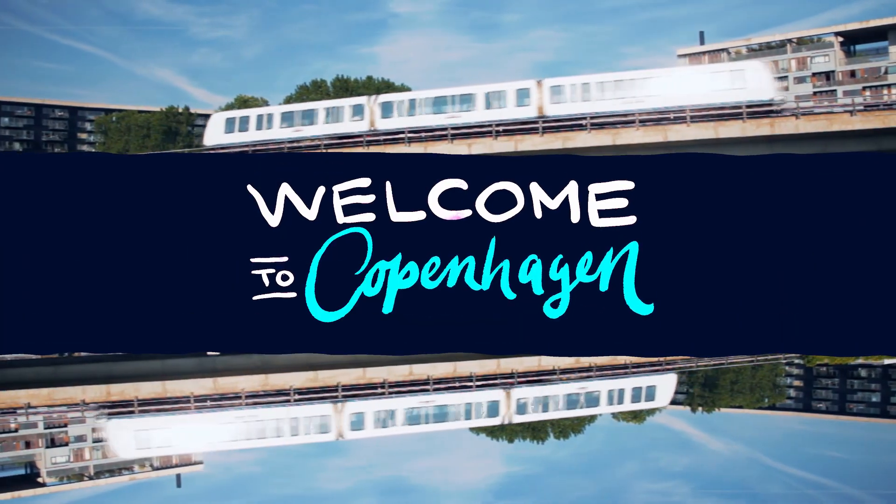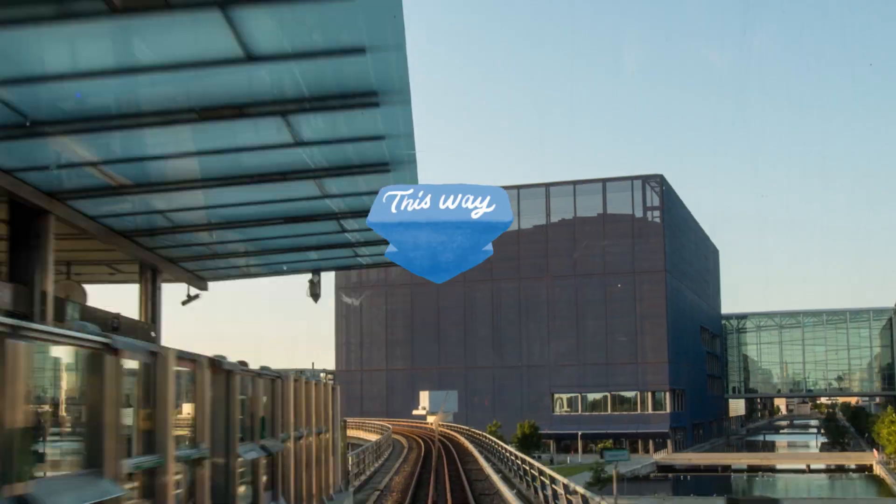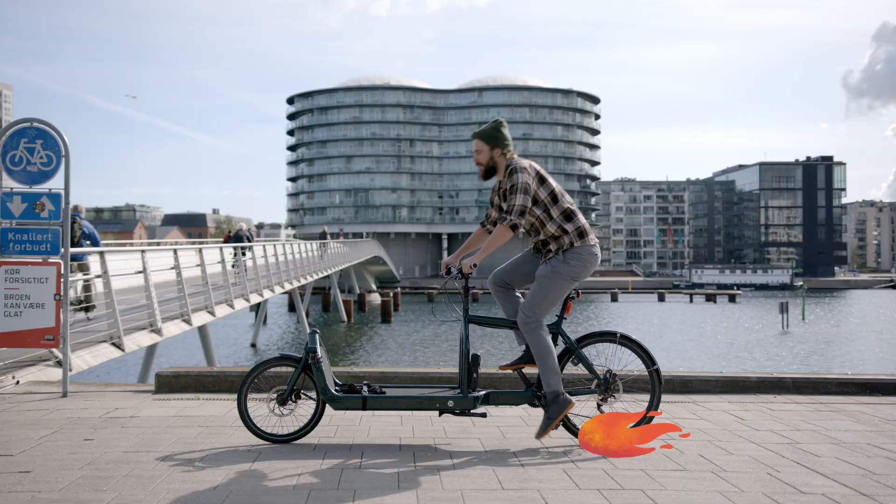Welcome to Copenhagen. Let me start off by giving you some pointers in the right direction, so you can feel like a true Copenhagener while you're here and explore sustainably, all at once.